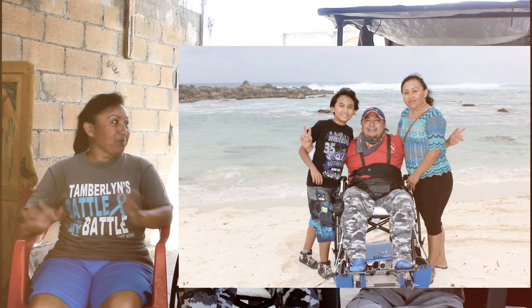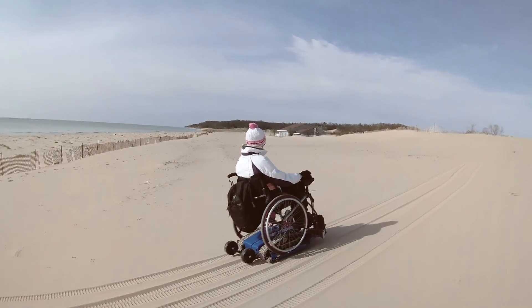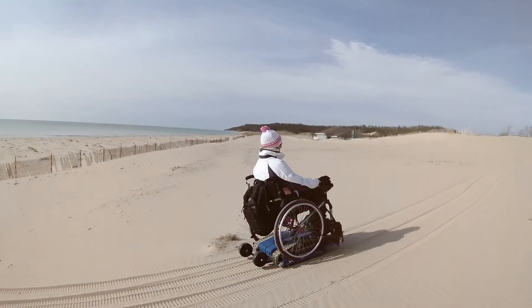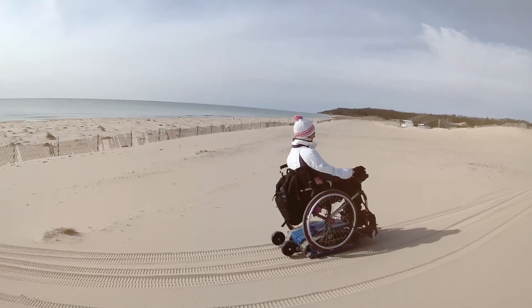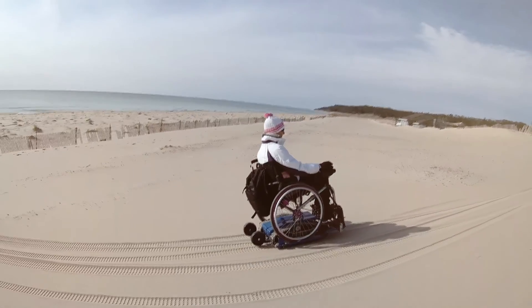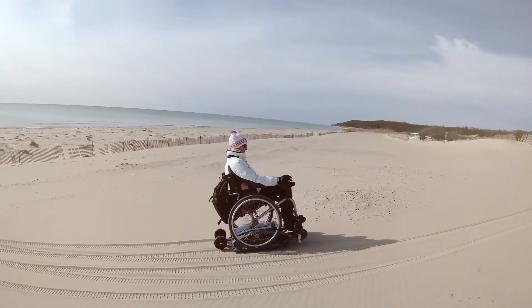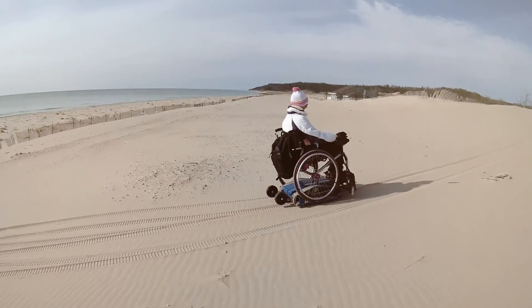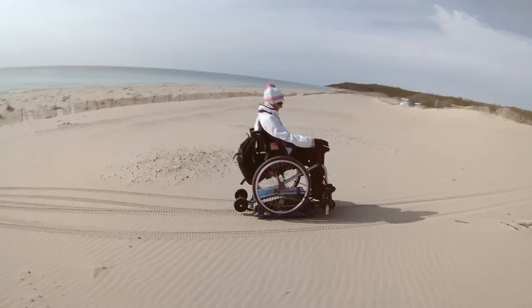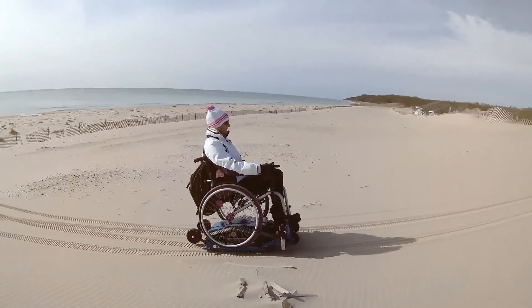I saw a video of Freedom Trax online and immediately thought of Gabby — that we needed to get it so he could enjoy the beaches. I took the Freedom Trax down to Cozumel, and the first time I looked at the deep sand of Chin Rio, I thought there's no way this thing is going to go through that. But Gabby got on it, went down the hill into the sand, made a zero-radius turn, and came back up the sand hill — no problem whatsoever. At that point I said, more people need to have access to this.